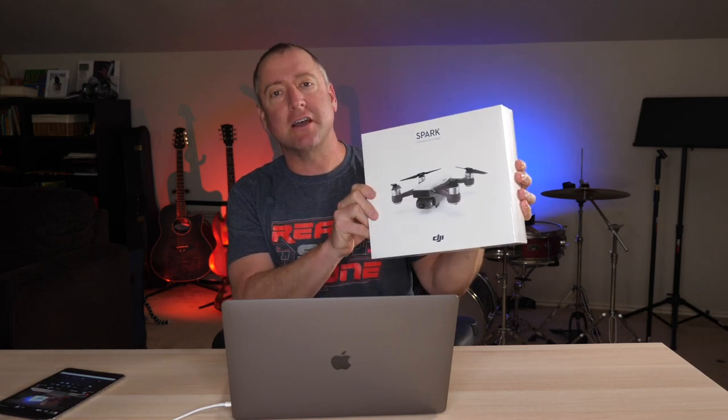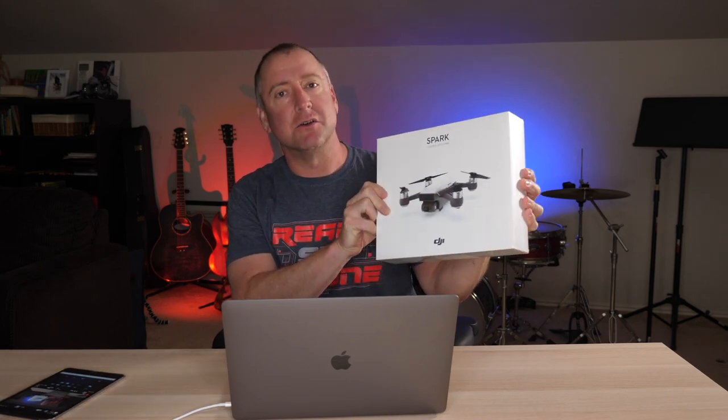Hey, what's up YouTube? You're watching Ready Set Drone, and today I'm going to tell you how you can win this brand new DJI Spark, still in the box, so stay tuned.